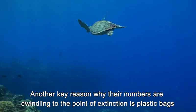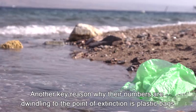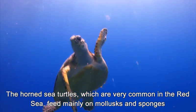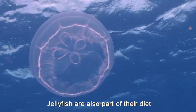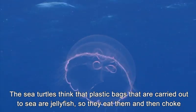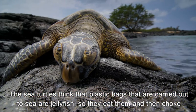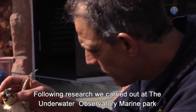Another key reason why their numbers are dwindling to the point of extinction is plastic bags. The horned sea turtles, which are very common in the Red Sea, feed mainly on mollusks and sponges. Jellyfish are also part of their diet. The sea turtles think that plastic bags carried out to sea are jellyfish, so they eat them and then choke.